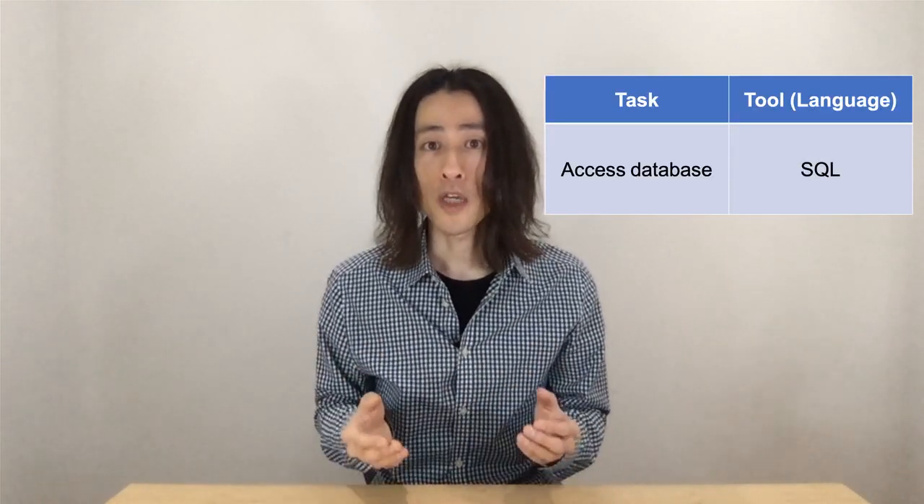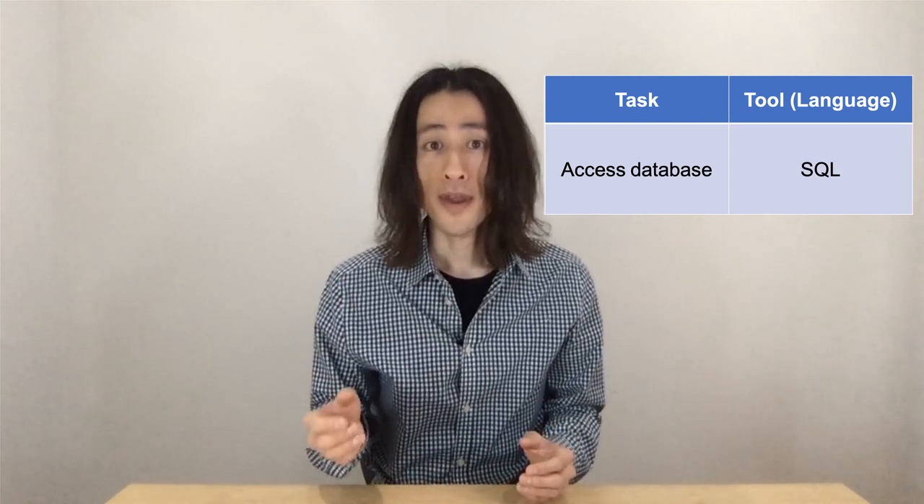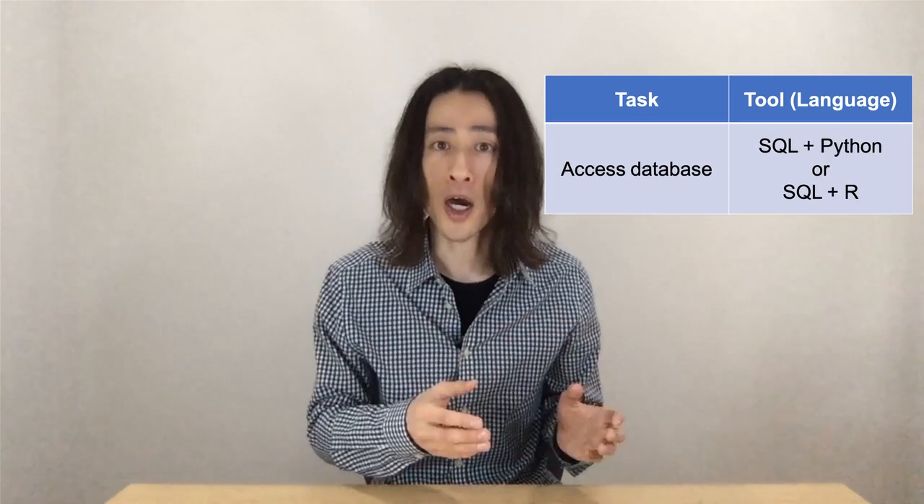For example, if you want to work with databases, you definitely need to know SQL. And SQL is often used in combination with another language like Python or R.